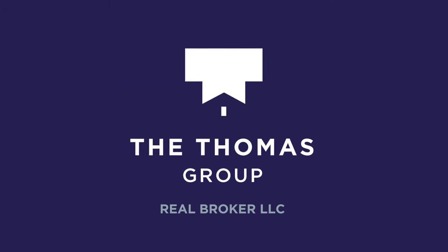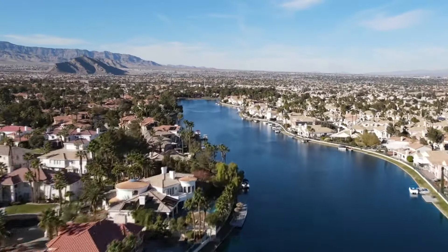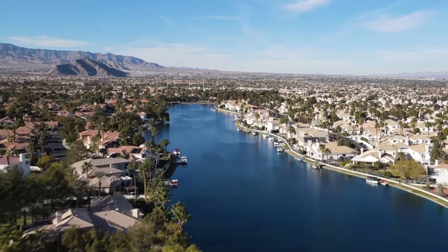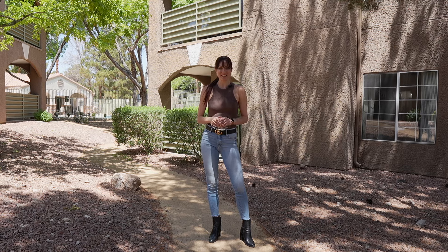Hi guys, it's Christina with The Thomas Group and Real Broker, your local Las Vegas and Henderson realtors. Today I'm here in beautiful Desert Shores and we're going to tour a condo that hasn't even hit the market yet, so you guys are going to be the first ones to see it.